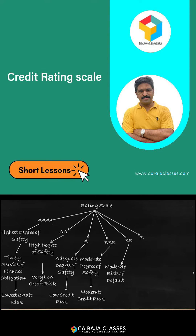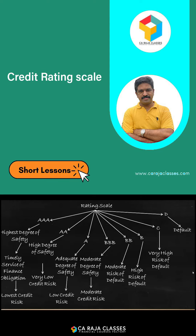The next rating is B, which indicates a high risk of default. After that is C, which indicates a very high risk of default. The last rating is D, which means there is already a default or a default is likely to occur. These are all the rating scales seen across many enterprises and used for credit facilities.